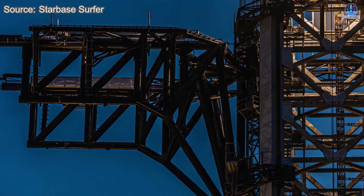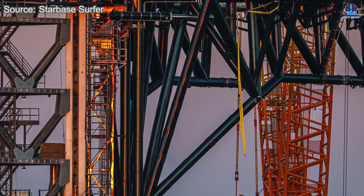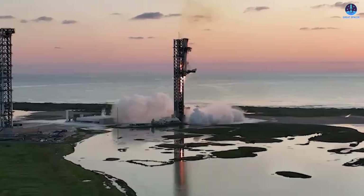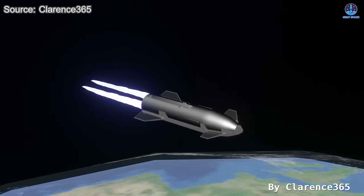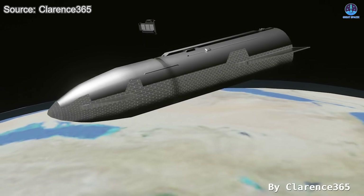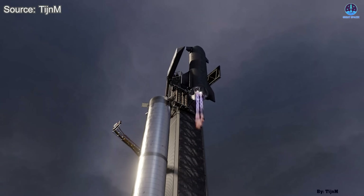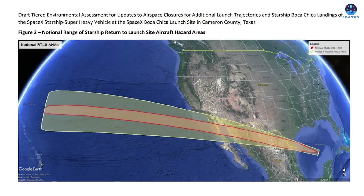To prepare for this, SpaceX has been extensively testing the chopsticks system. These giant mechanical arms must demonstrate incredible speed, precision, and flexibility to capture a massive spacecraft descending from orbit. The challenge of catching Starship is even greater than catching Super Heavy — unlike the booster, which performs a short ascent and return, Starship must complete an entire orbital mission, deploy payloads, withstand fiery atmospheric re-entry at more than 1,500 degrees Celsius, and stabilize during descent.